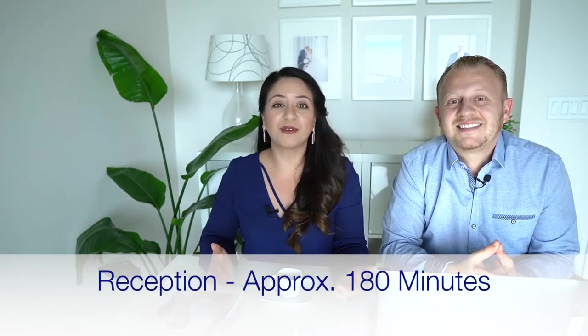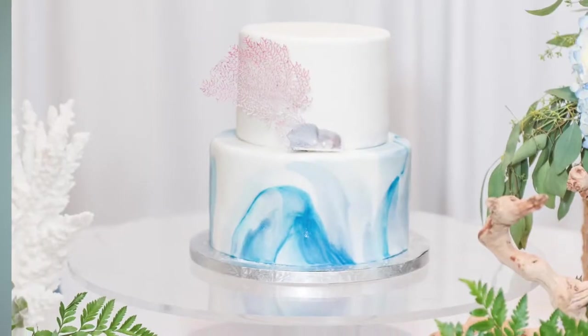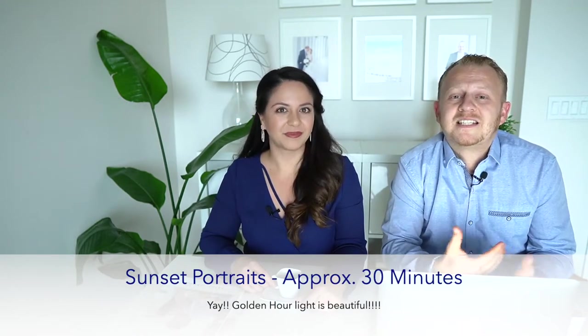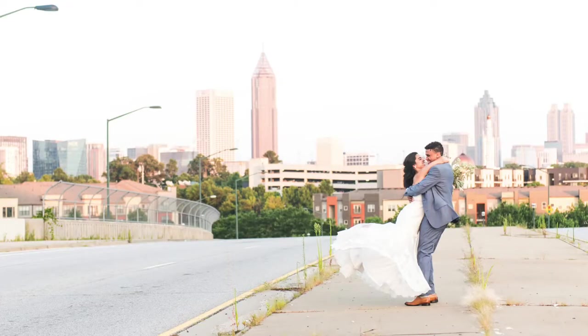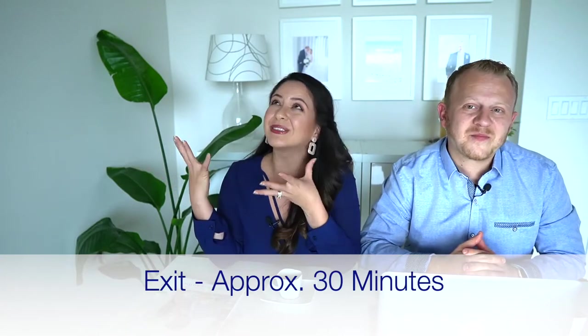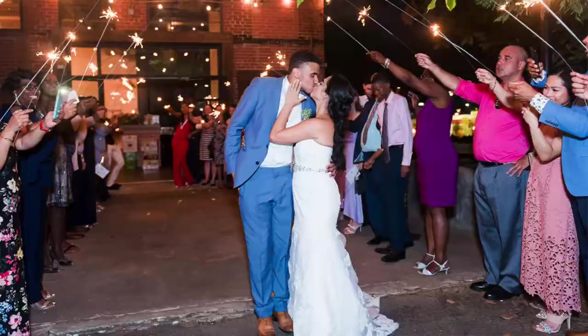During the reception we'll be photographing the major events like your grand entrance, first dance, father-daughter dance, mother-son dance, toasts, and special activities. Depending on the time of year and time of your ceremony, we might be able to sneak out for some sunset portraits. If you're having a special exit — like a getaway car or lighting lanterns — we definitely want to know so we can build it into your photography timeline. Depending on your photo coverage, we can either stay till the end or do a mock exit where we stage the finale so you don't have to extend your coverage.